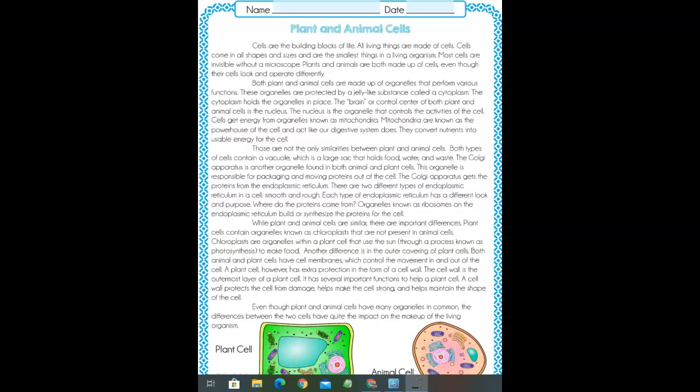Cells get energy from organelles known as mitochondria. Mitochondria are known as the powerhouse of the cell and act like our digestive system does. They convert nutrients into usable energy for the cell. Those are not the only similarities between plant and animal cells.